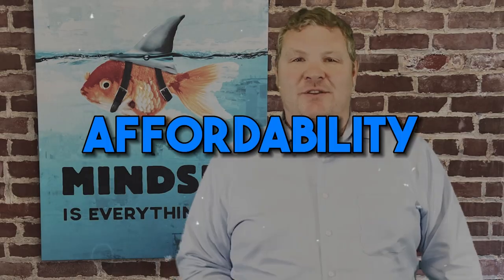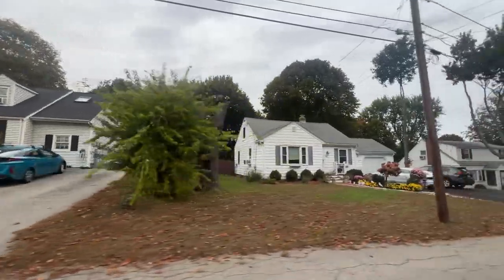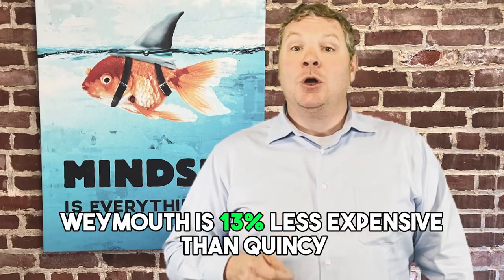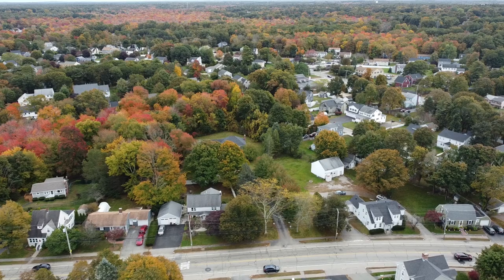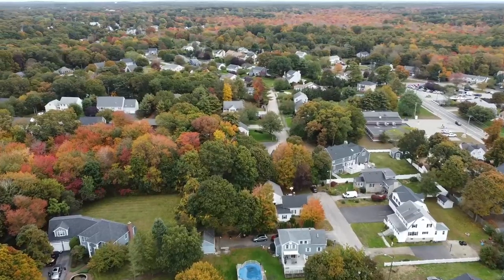Affordability. Saying any city is affordable in the Boston metro area to an out-of-towner would get them looking at you cross-eyed. But when it comes to other Boston metro communities — especially ones within close proximity to Boston — the town of Weymouth is just that: affordable. The average price for a single-family home in Weymouth is $618,000 year-to-date, which is 13% lower than Quincy, 45% lower than Milton, 16% lower than Braintree, and 59% lower than Hingham. But let's be frank — a $618,000 average sale price is a lot of money. There are always some downsides.